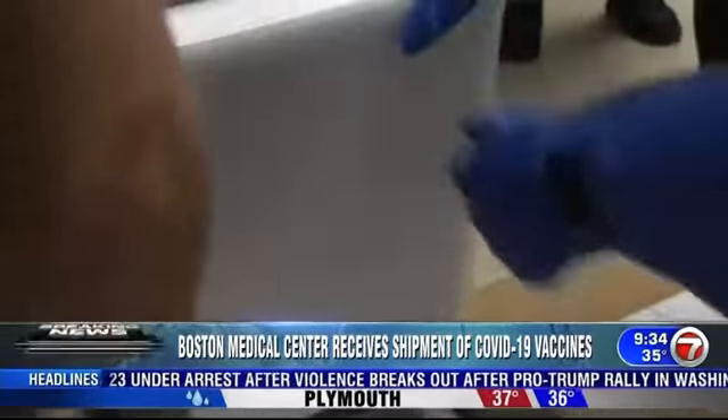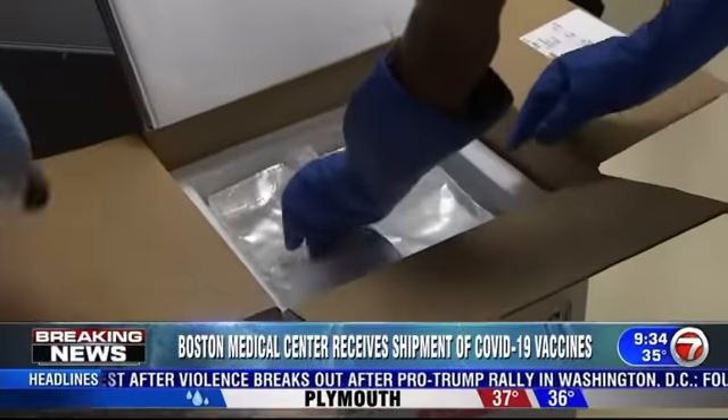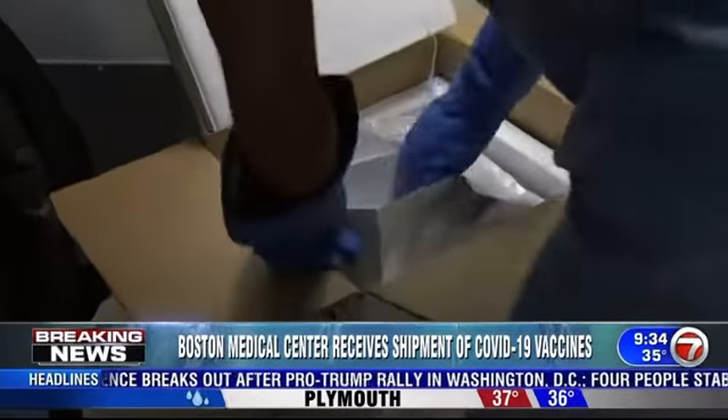I am standing outside of Boston Medical Center right now, where that first shipment of the COVID-19 vaccine has arrived here in the Boston area. Take a look at that brand new video we have into our newsroom of the unboxing of Pfizer's COVID-19 vaccine.